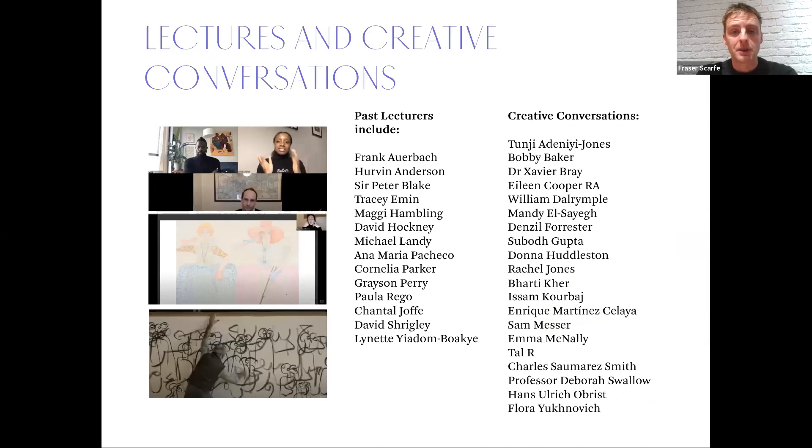There's a list of fantastic people who have visited the school and held lectures and conversations online over the past few years — a pretty good who's who of prominent practitioners in the contemporary art world, with really interesting minds and voices who have come in to talk about their work.